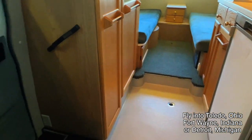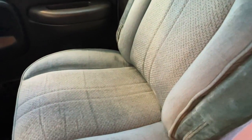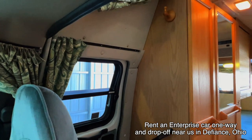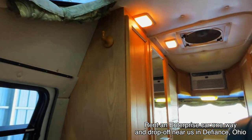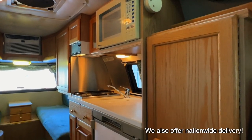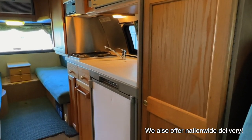Here at Kuhn Truck and RV, we are proud to be a second-generation family-owned and operated business. My brother Levi and I are in charge of the main operations. Our brother-in-law Greg is in charge of the shop. All of these RVs go through the same inspection process before they hit the web. We'll do a full demo with you at the time of sale to make sure you're comfortable with your new coach.